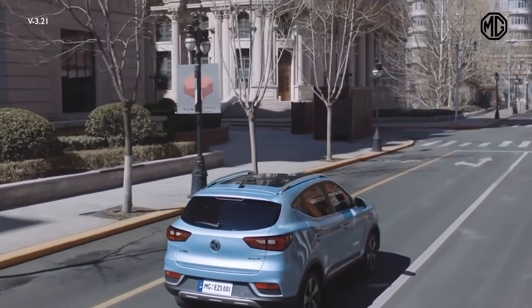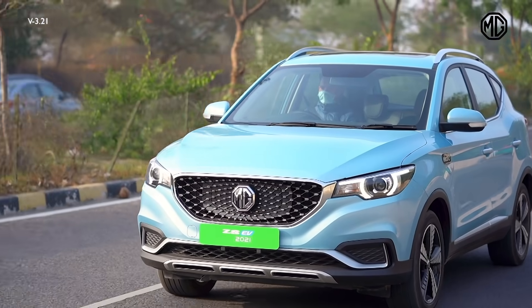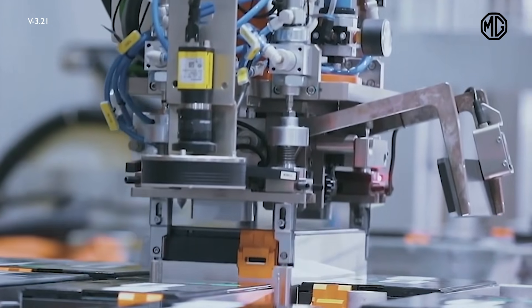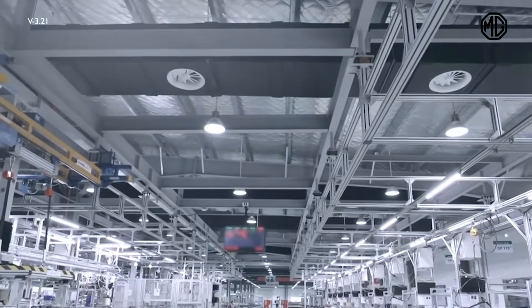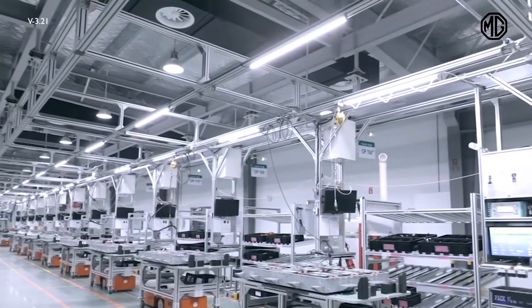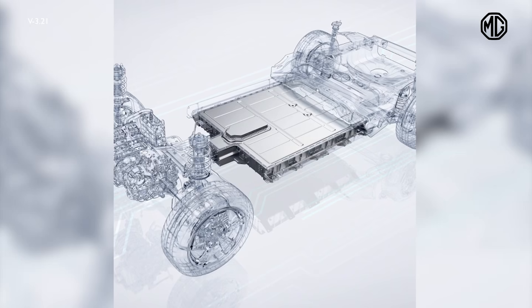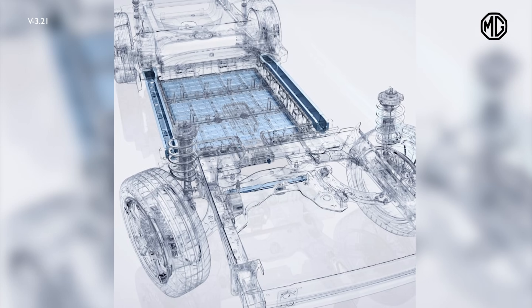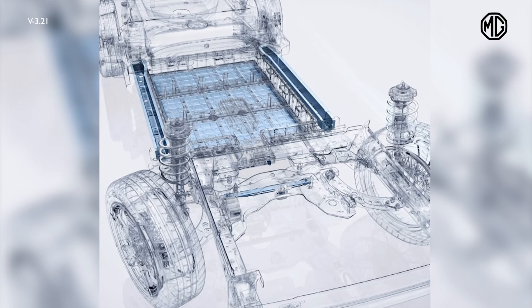Just as a strong heart powers an agile body, do you know what powers an EV? At the heart of any EV is its battery, and it is extremely essential to maintain the highest standards of quality and safety. At MG, we ensure that the battery in the ZS EV is not only reliable and safe but also technologically advanced.